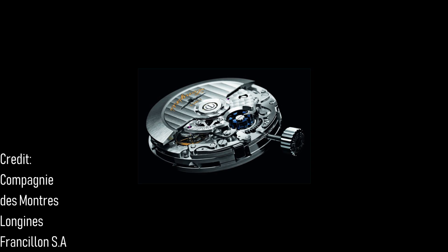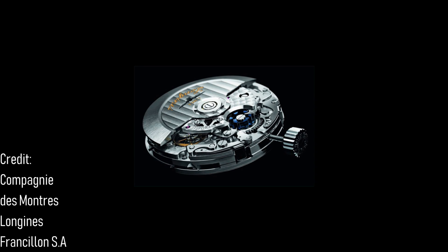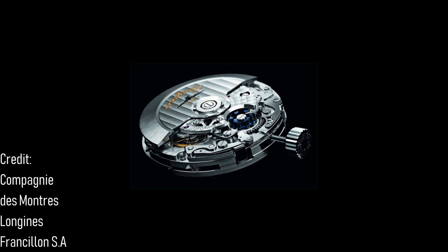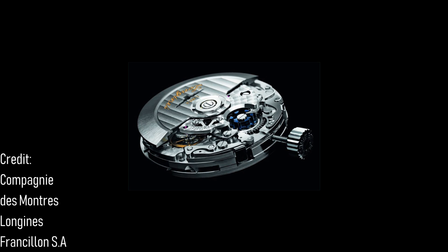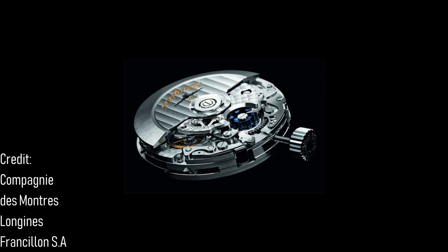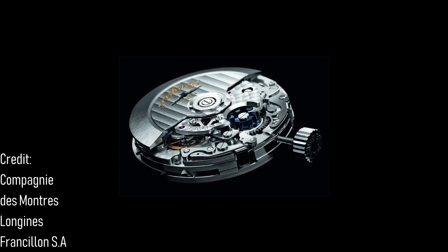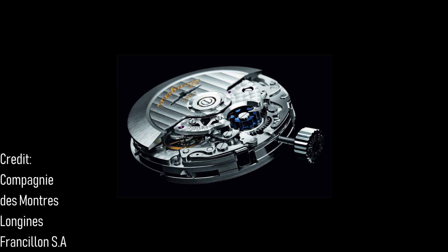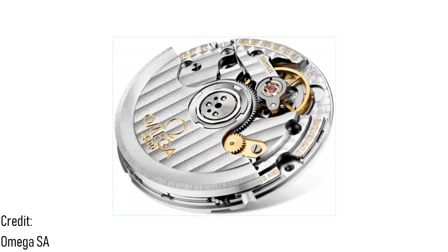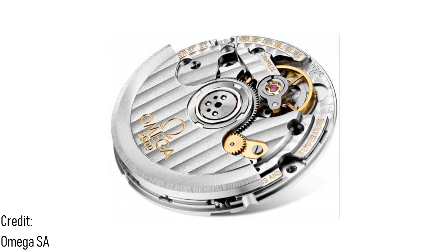The Valjoux 7750 has also been developed by Longines into the L688, a column wheel chronograph with a vertical clutch. Through this movement, Longines and the Swatch Group are able to cater to the desires of today's industry with a movement which feels as fresh today as it did in the 70s. Whilst Omega moves away from this movement with their bespoke coaxial 9000 series calibre, the Valjoux 7750 took the coaxial escapement very successfully to create the 3300 calibre. By comparison, the ETA 2892 required four series — A through D — as its in-house counterpart, the 2500, before Omega was able to iron out persistent issues.